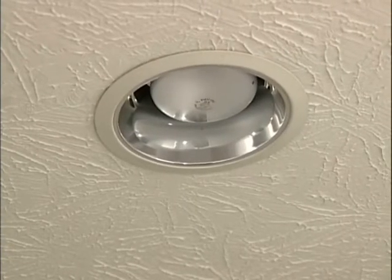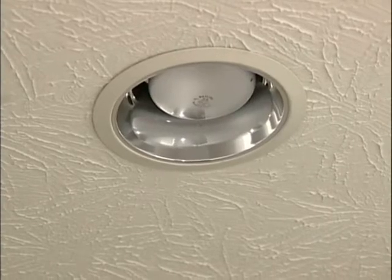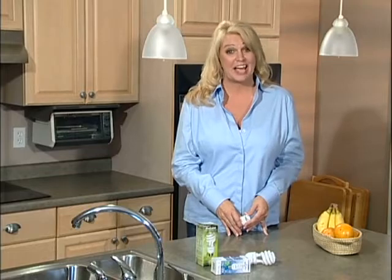Recessed lighting can be a big consumer of kilowatt hours. Oftentimes there are many bulbs, and they can be outfitted with high wattage bulbs — something to look out for.